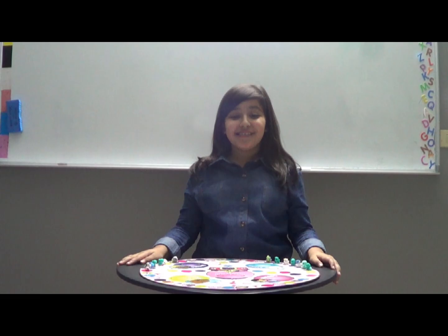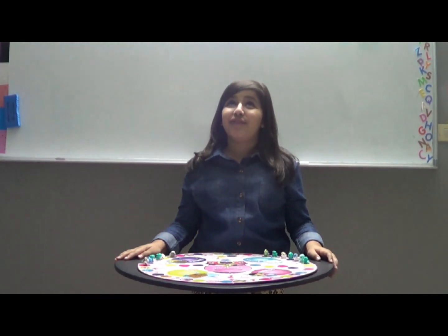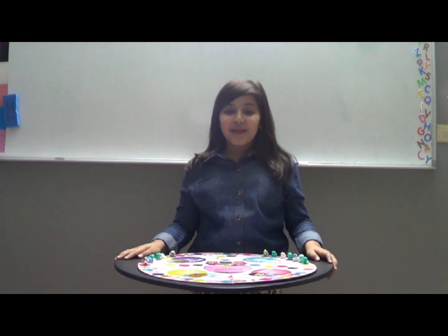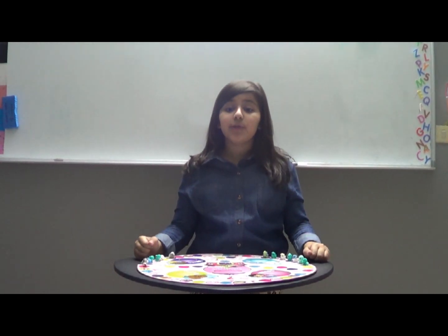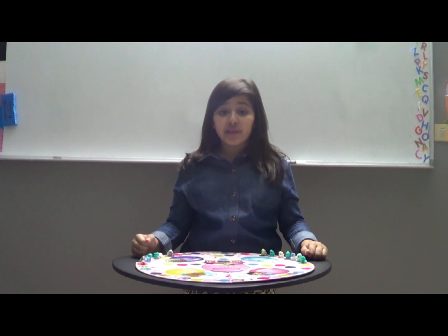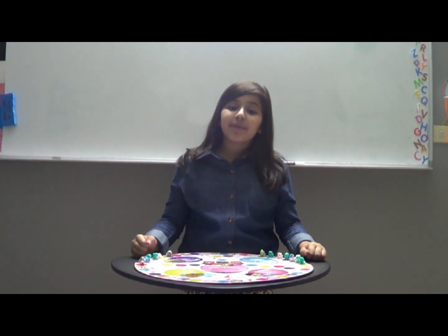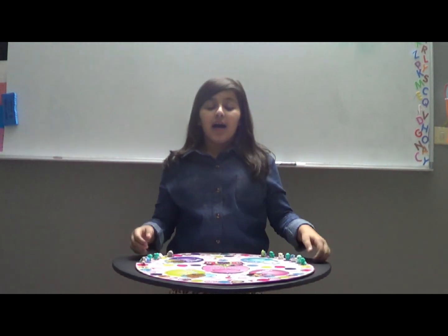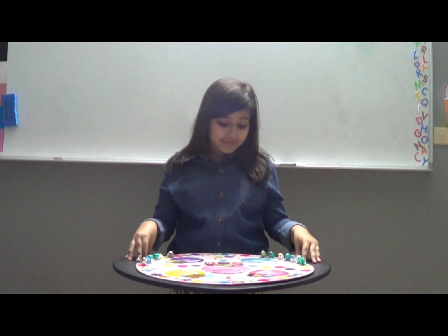Hey guys, it's me, Ms. Dasiri, and today I'm doing this video, not like my other videos — it's going to be about mathematics. Mathematics helps you a lot on everything, you can use it on anything. So today we're going to be talking about adding numbers to other numbers. Let's get started.